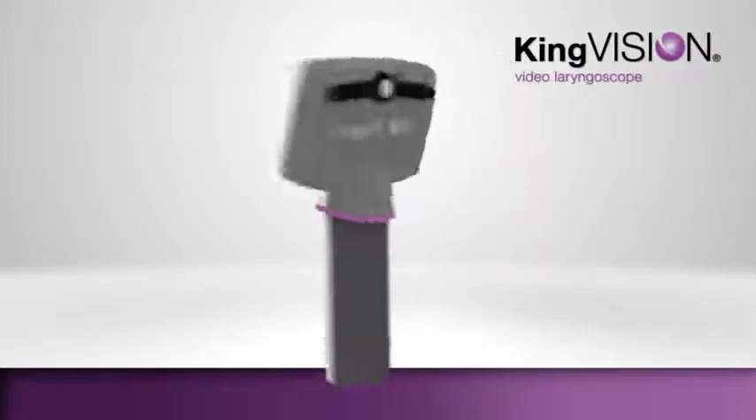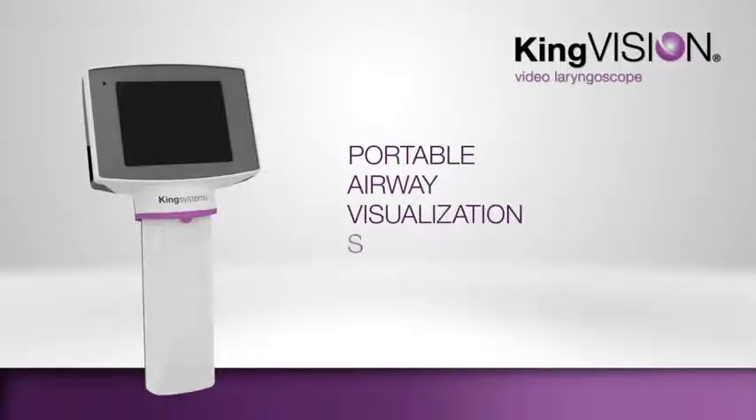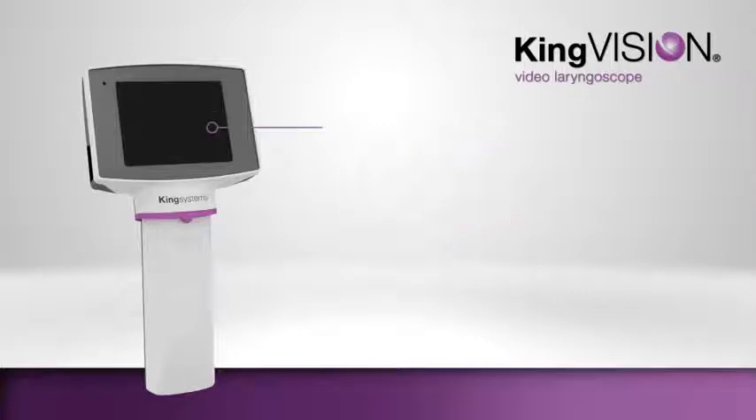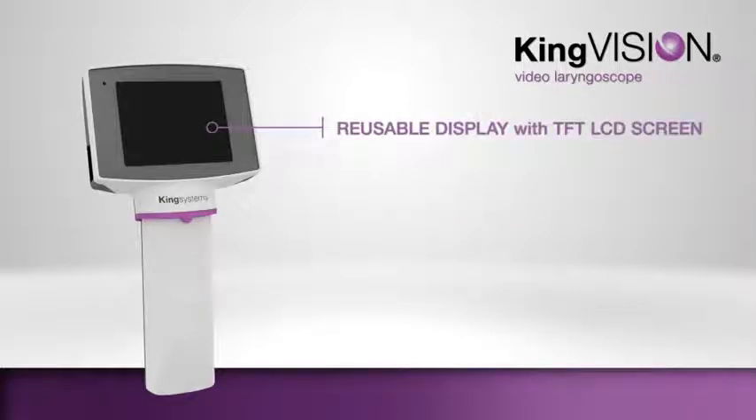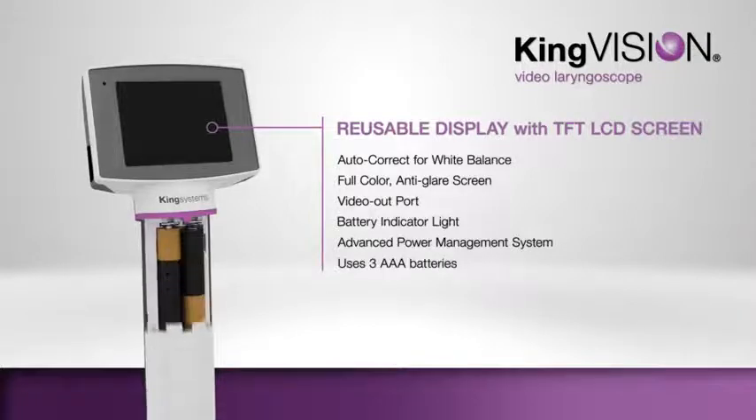The KingVision Video Laryngoscope is a portable airway visualization system that incorporates a reusable high-quality digital video display with TFT LCD screen. The reusable display offers auto-correct for white balance, a full-color anti-glare screen, video output, battery indicator light, and an advanced power management system to help conserve battery life, which runs on three AAA batteries.